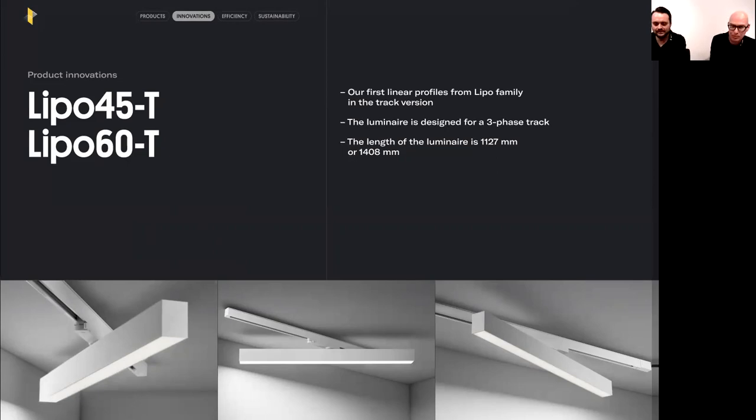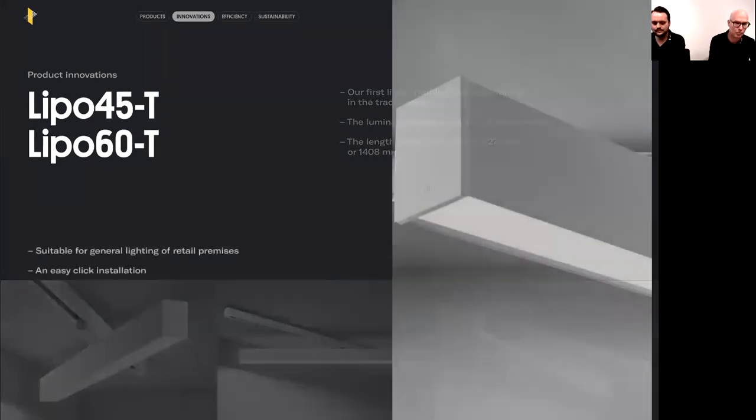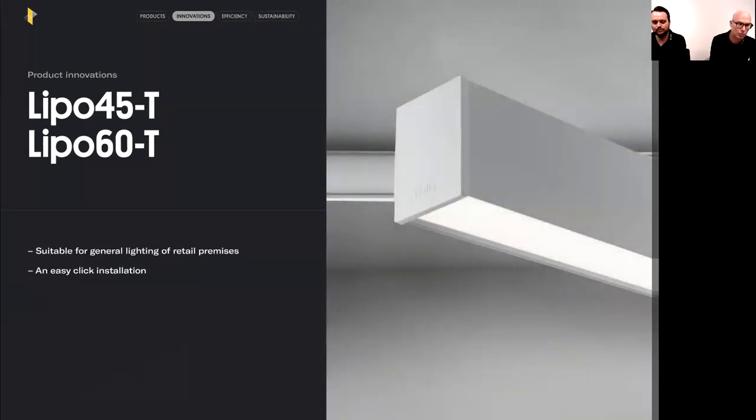The track luminaires come in two standard lengths: 1.1 meter and 1.4 meter, both already including end caps without screws. They can be mounted on LIPO 45 and LINA 45 families. The customer can choose between an opal micro-prism or low-UGR louver for the LIPO 45 family, and opal or micro-prism for the LIPO 60.